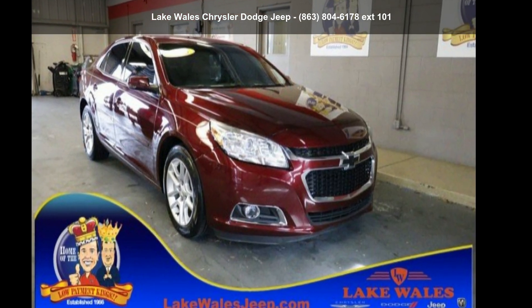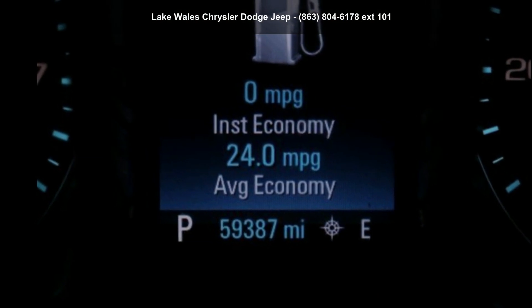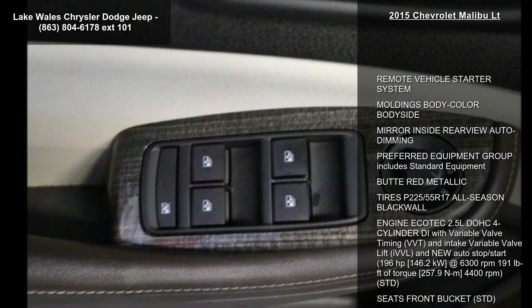Arrive in style with this Chevrolet 2015 Malibu LT. This may be the set of wheels you've been looking for. This vehicle comes with a reliable 4-cylinder engine connected to a smooth shifting automatic transmission.